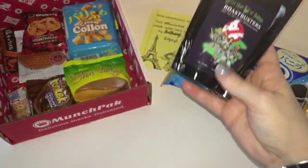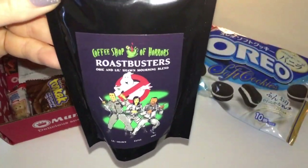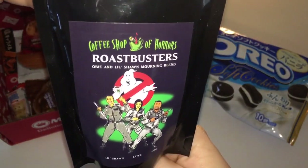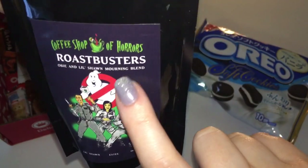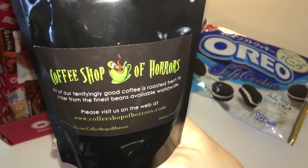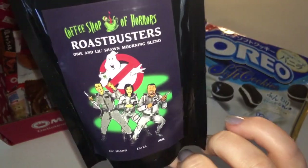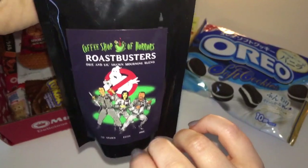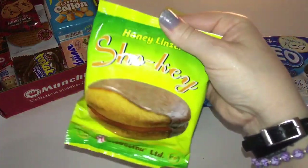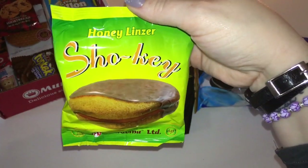Thank you munch pack, thank you Anthony, thank you all for putting this in here. It is so fitting for this month — it's 'Coffee Shop of Horrors Roast Busters Morning Blend.' That is so cool and so awesome. My husband is going to love this. It says 'terrifyingly good coffee' — I love me some Ghostbusters, it's pure nostalgia.